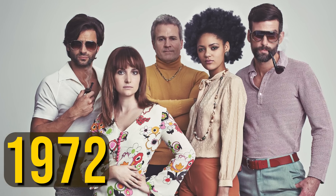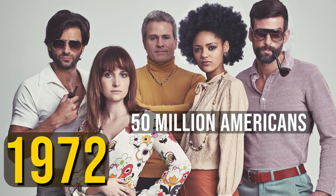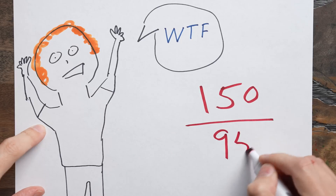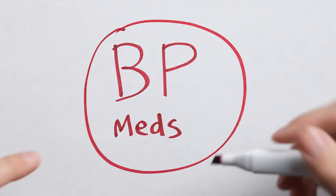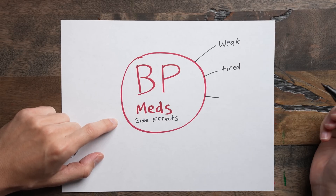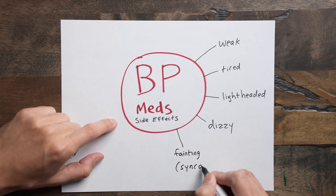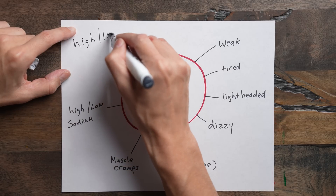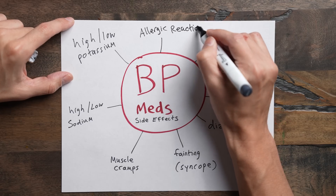50 years ago there were about 50 million Americans who had hypertension. Now it's 100 million. Why is it so hard for so many people to get that blood pressure down? Lowering the blood pressure number is actually the easy part — I could prescribe five different blood pressure pills and make those numbers look really nice. But that would cause all sorts of other problems: feeling weak, tired, or light-headed, dizziness, fainting, muscle cramps, or electrolyte abnormalities like high or low sodium or potassium levels, depending on which medications we're talking about, not to mention the potential for allergic reactions.